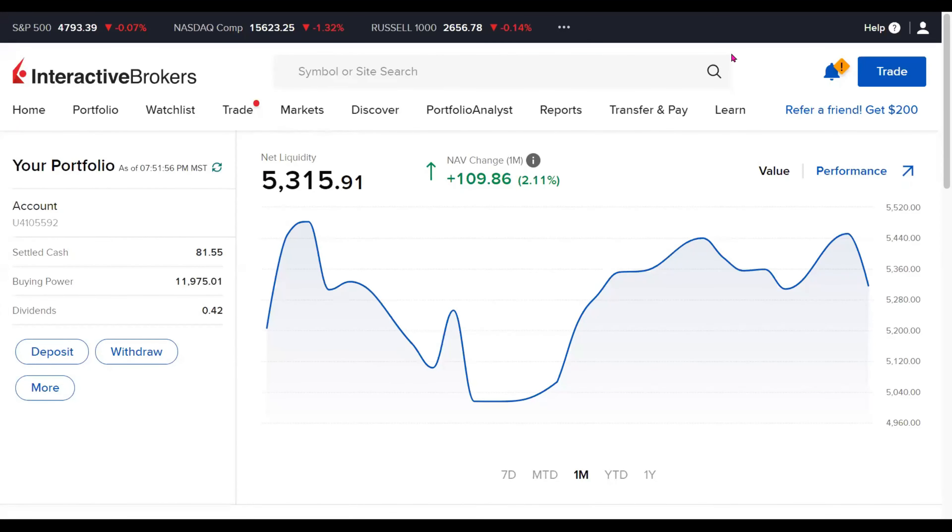Well, hello there, everyone, and welcome to Momentum channel. Today, we're going to be taking a look at our portfolio that we have at Interactive Brokers. It's a portfolio mainly consisting of fractional US stocks. The current value of this portfolio is at $5,315. Let's take a look at our returns before we get into our holdings and what their performance is.